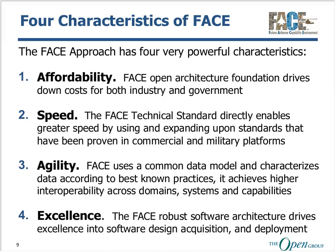This increased application capability and utility speeds cutting-edge technology to those who defend freedom globally. The FACE technical standards stand on the shoulders of over 60 proven commercial and military standards to provide value. It can immediately leverage the design and organizational efficiencies proven in commercial aircraft and drive these new capabilities into airborne systems. The FACE approach has four very powerful characteristics: affordability, speed, agility, and excellence.